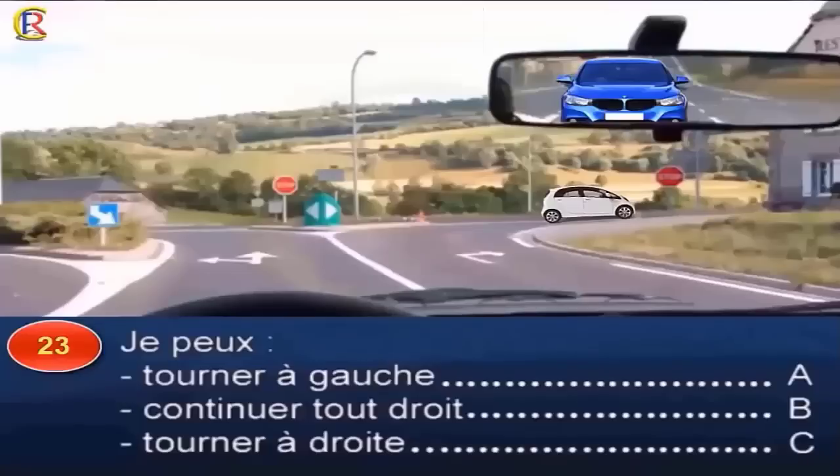Je peux tourner à gauche (réponse A), continuer tout droit (réponse B), ou tourner à droite (réponse C) ? Je suis engagé sur une voie munie de flèches directionnelles. Ma voie est délimitée à droite par une ligne continue qu'il est interdit de franchir. Placée dans cette voie, je peux donc tourner à gauche ou continuer tout droit. Bonne réponse : A et B.